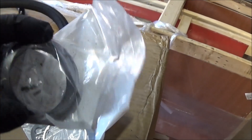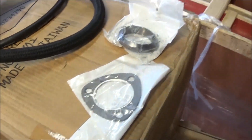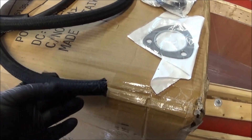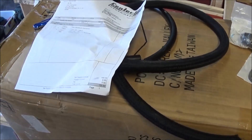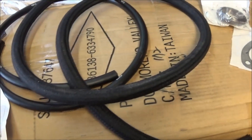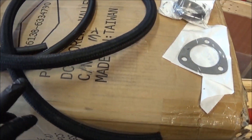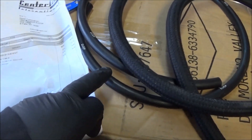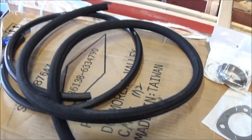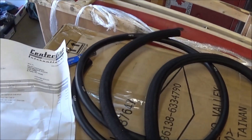Along with the exhaust center section we received the gaskets for it, though this one looks pretty cheap - almost feels like it's made of plastic. We also got some metric fuel line: 13 millimeter and 7.5 millimeter fuel injection line, with the braided line being the 13mm. I'll put those to good use on the Alfa once we get it back out of storage, most likely in the spring.